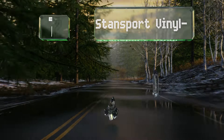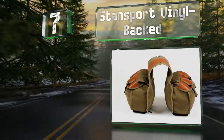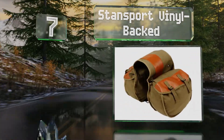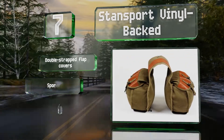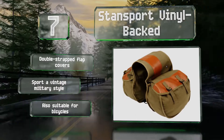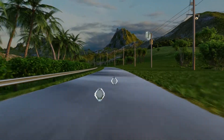At number seven, don't let the low price of the Stand Sport Vinyl bags put you off — they're actually rather well made, reinforced at all stress points, and built of heavy dark cotton. They aren't waterproof unfortunately, though they come with double-strapped flap covers and sport a vintage military style. They're also suitable for bicycles.